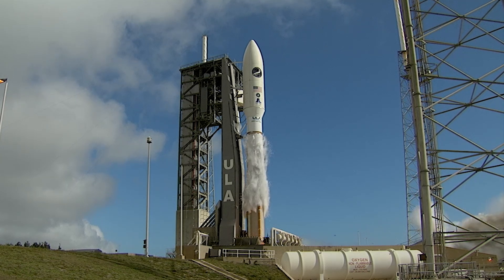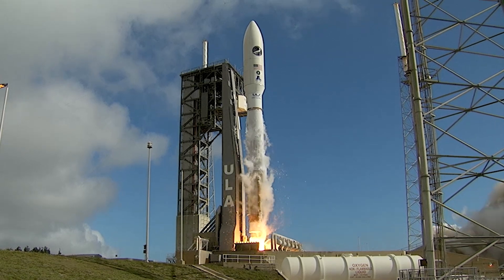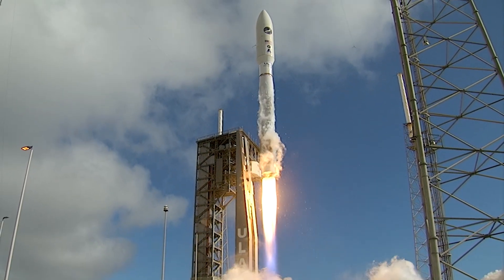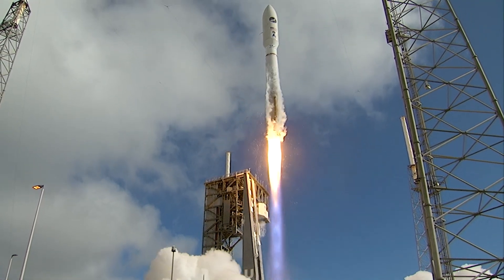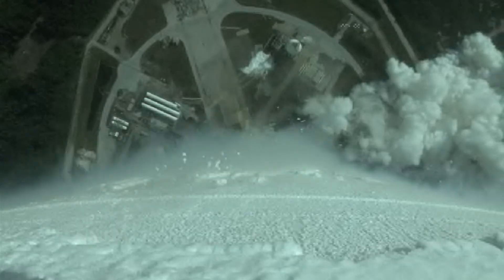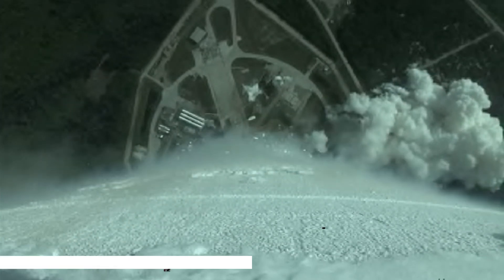Generating 860,000 pounds of thrust, the RD-180 engine ignites to lift the rocket away from the pad. Shortly after liftoff, Atlas begins a pitch-over to attain the proper flight path while minimizing the dynamic pressure the rocket experiences during flight. Within the first minute and a half of flight, Atlas V reaches Mach 1 at the speed of sound.